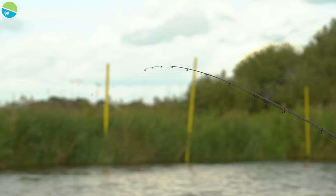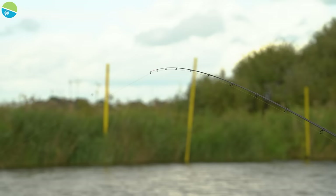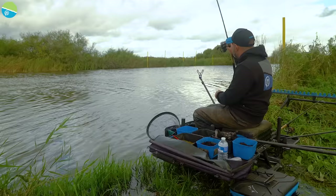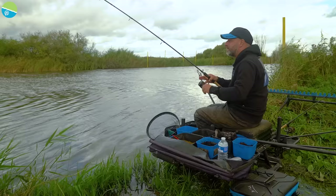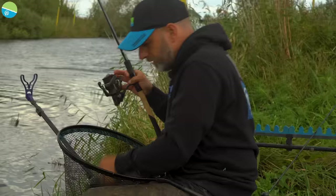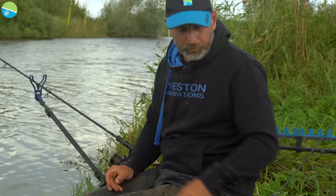Just gone in, the feeder has settled nicely. We're waiting for a positive indication to get a skimmer to end the session on. You can tell the feeder is not moving at all, just sitting there nicely. There we go — just a couple of little downward movements as the fish mouths the bait, and then as soon as that fish turns and hits that little backstop, it gives you a lovely little drop-back bite. The fish has hooked itself, so there's no need to strike hard. That's why you don't really need braided line for this style of fishing — the fish has hooked itself against the backstop. Another lovely skimmer just to end the session on.